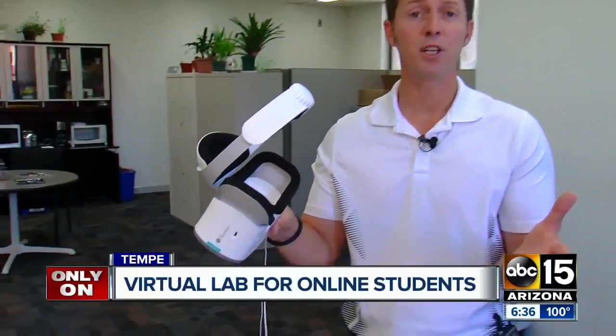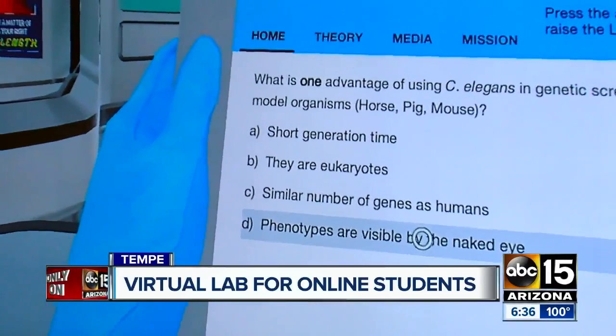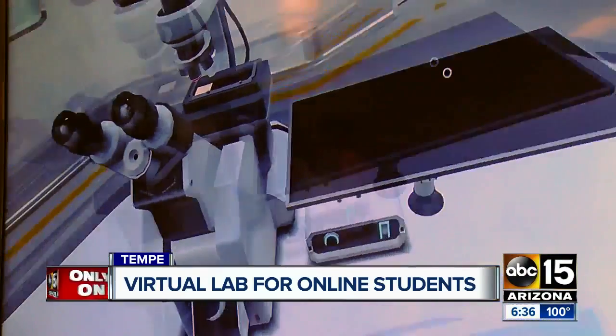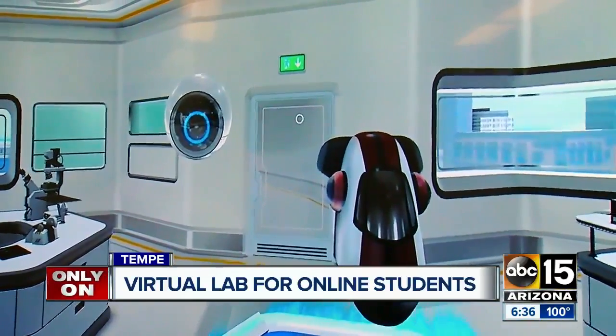The future of biology learning can be found inside these VR goggles, immersing students in critical lab work without leaving the comfort of their couch. I've put on my lab coat and gloves, now tasked with identifying genetic mutations that determine the sex of worms. I have access to microscopes, a centrifuge, and an entire lab — all produced in virtual reality.